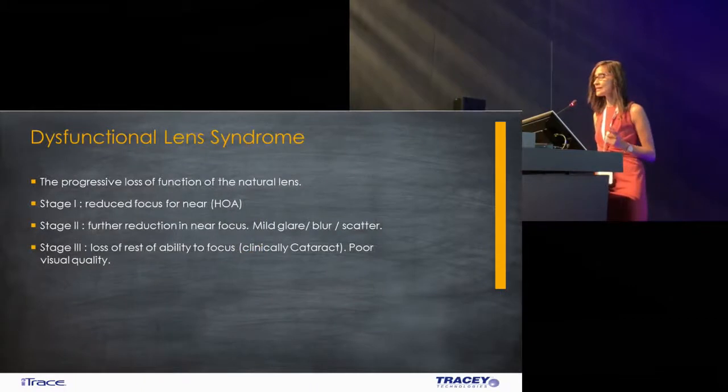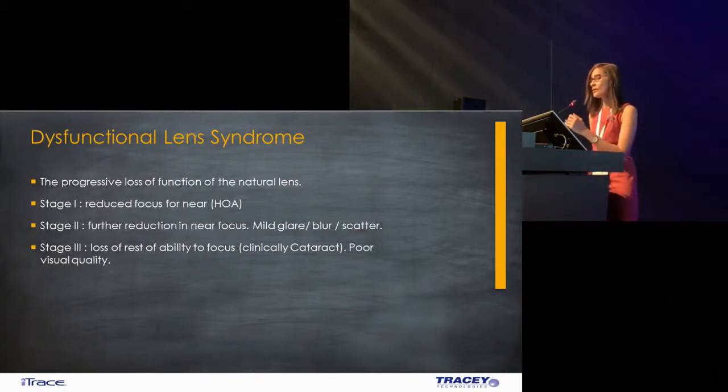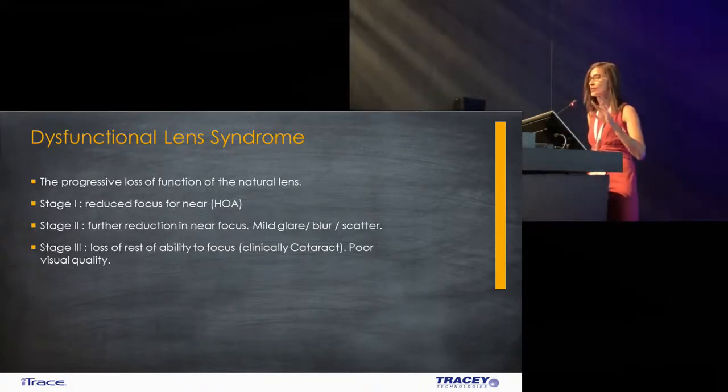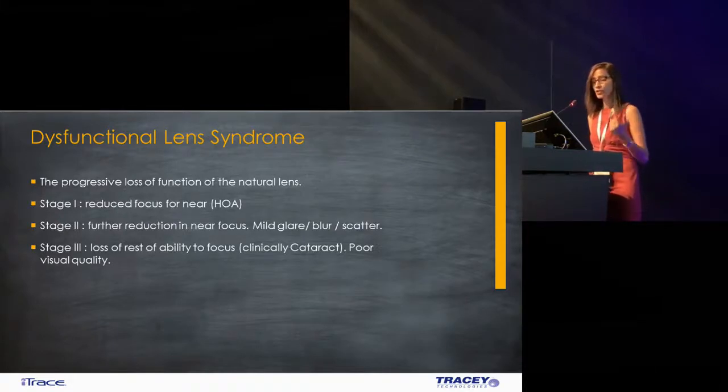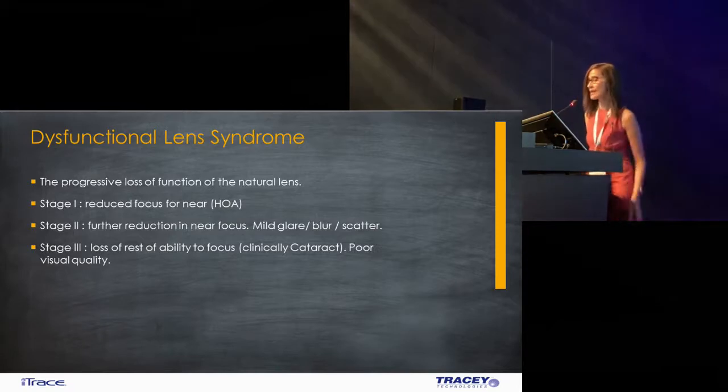Dysfunction lens syndrome is a progressive loss of lens function in the normal natural lens. Stage 1: not too many symptoms, just a reduced focus. Stage 2: there's a further reduction in focus, but now some amount of internal optic aberrations — these are the ones you want to pick up. They have some amount of glare, blur, scatter, and they don't have an obvious opacity, which is stage 3.